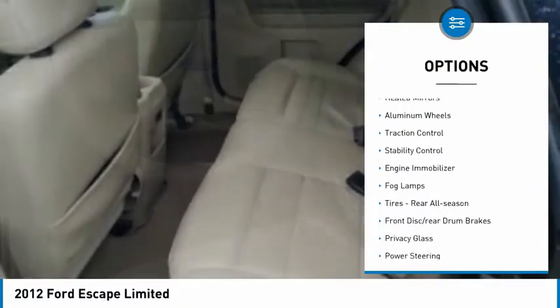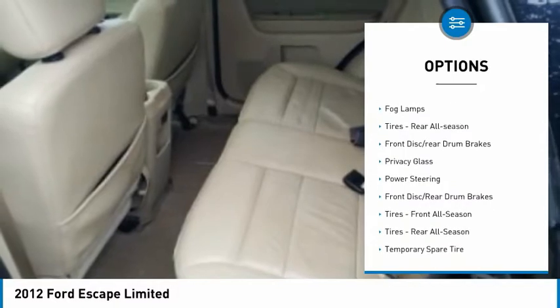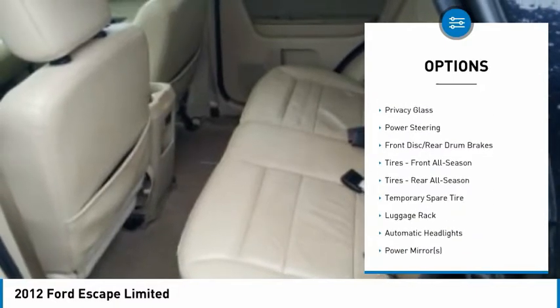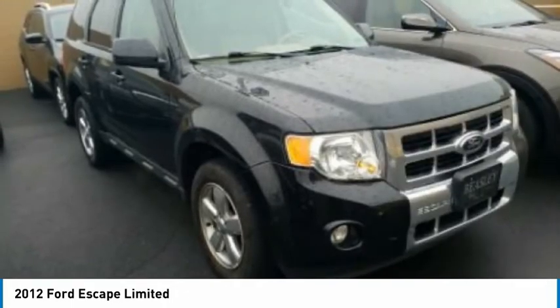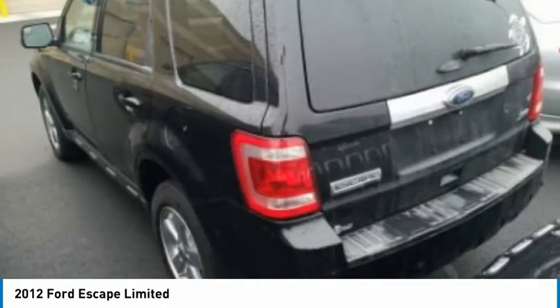Four-wheel drive, heated mirrors, aluminum wheels, traction control, stability control, engine immobilizer, fog lamps, tires — rear all-season, front disc, rear drum brakes, and privacy glass.